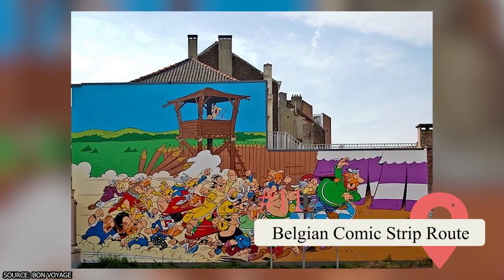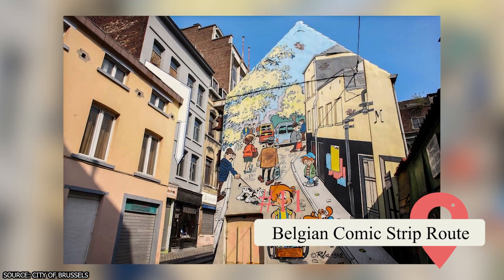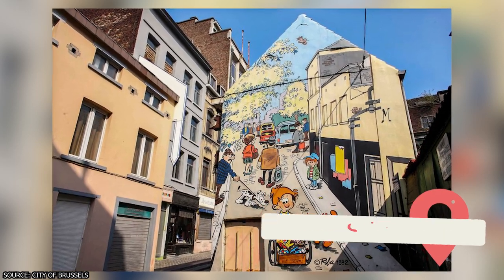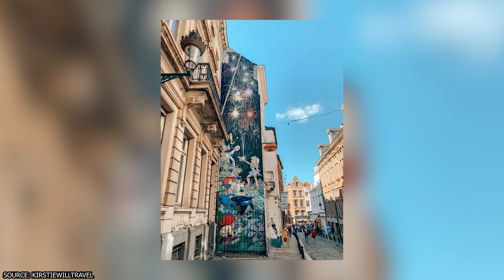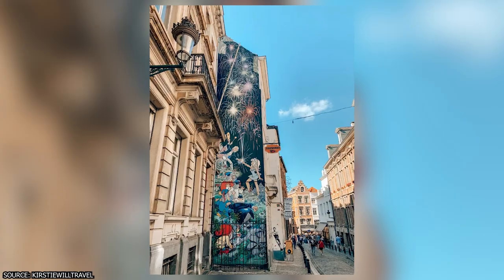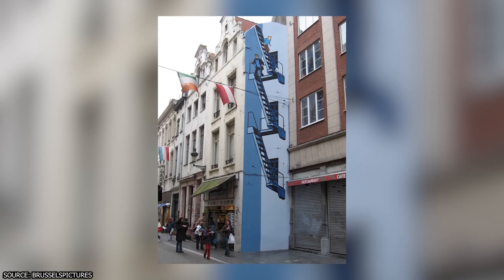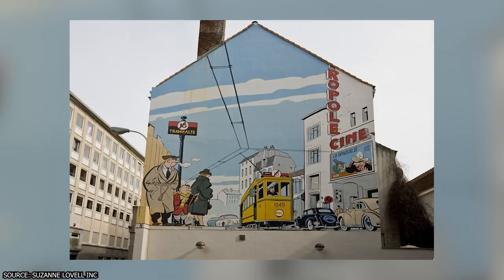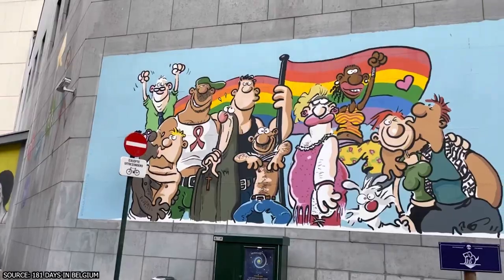Belgian Comic Strip Route. Venture on a fascinating journey along the Belgian Comic Strip Route, a trail that celebrates the city's rich comic art heritage through vibrant murals and street art. Follow the trail as it winds through different neighborhoods, showcasing larger-than-life paintings featuring beloved comic characters. Spot iconic figures like Tintin, Lucky Luke, and Spirou gracing the city's walls, adding a touch of whimsy and color to the urban landscape.